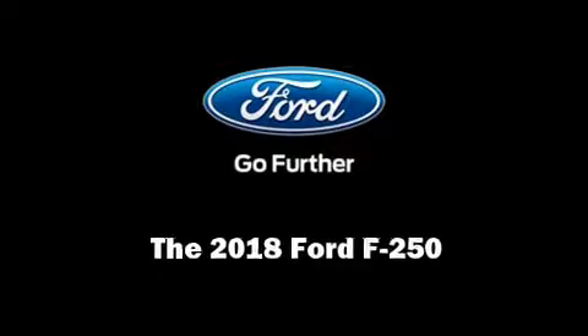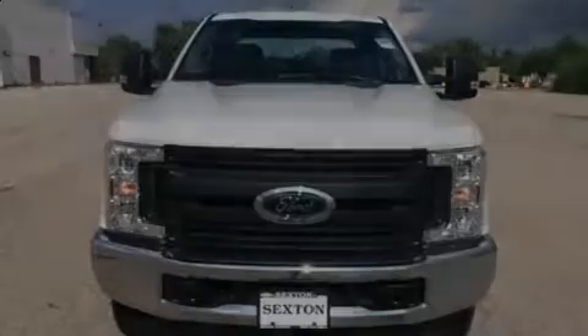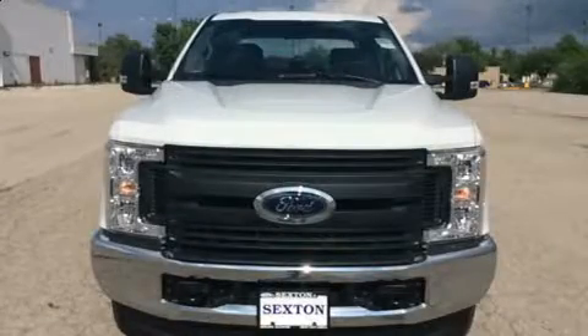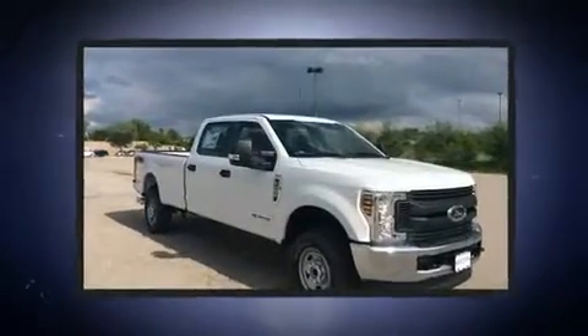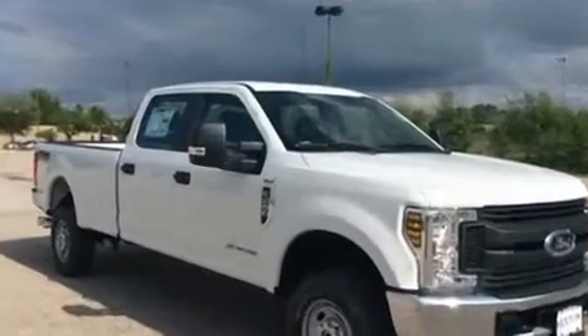Sensibility and practicality define the 2018 Ford F-250. It features four-wheel drive capabilities, a durable automatic transmission, and a powerful eight-cylinder engine.